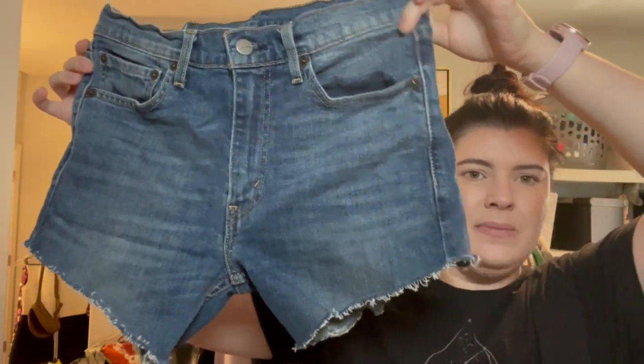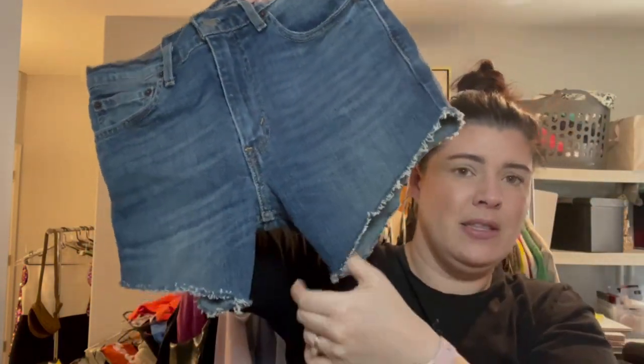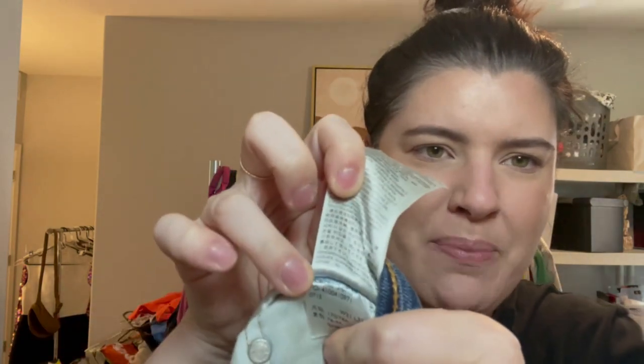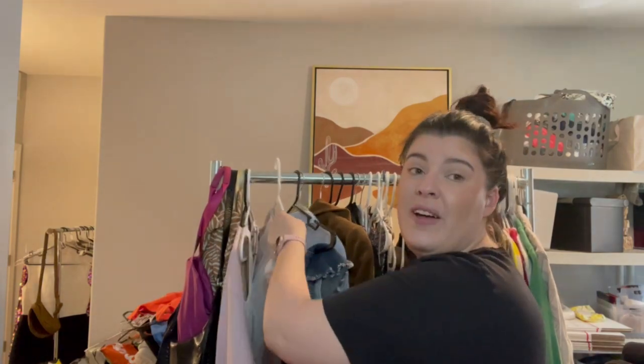These are Levi's 513s — they might have originally been jeans because the waist is 31 and the length is 32, so somebody may have cut them into shorts themselves. That's totally okay — you just disclose that they were cut and provide an inseam measurement. Also, the interior inseam is longer, which is great for girls with thighs so they don't rub. To look up Levi's style names, pull up the PC9 number on the tag.